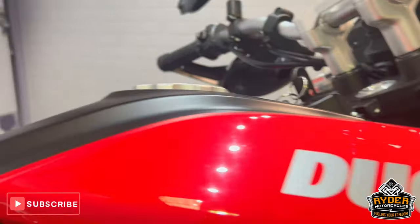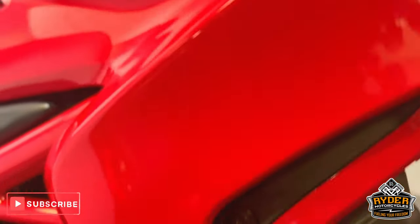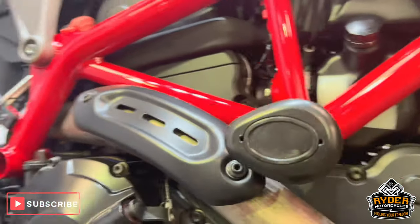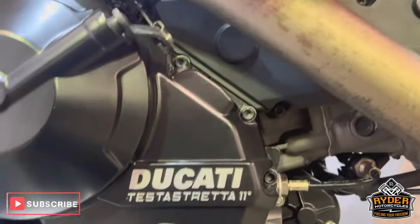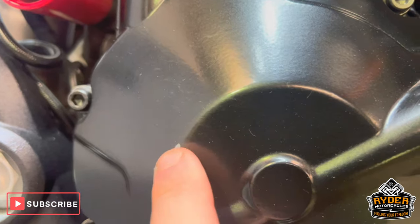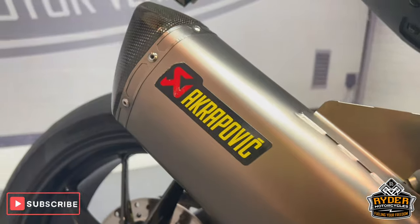The right-hand panel is in really nice condition, as is the frame. You've got RNG crash protection bobbins. The engine casing is nice — there's a slight little mark just there where your boots would rest. You've also got the Akrapovic exhaust.